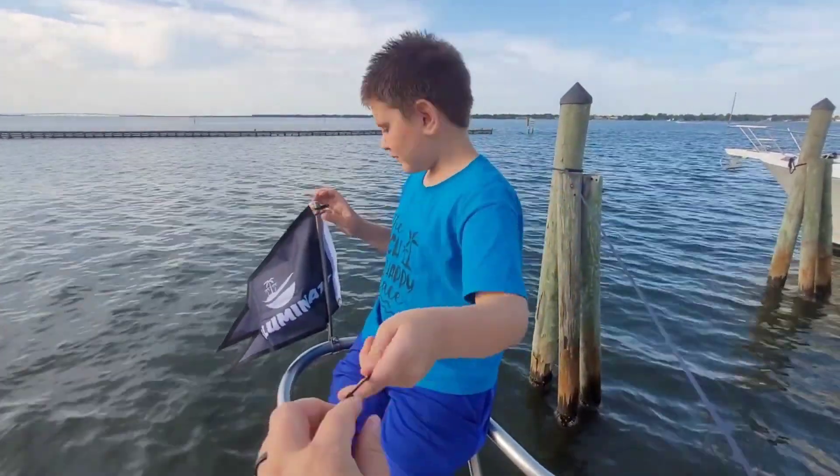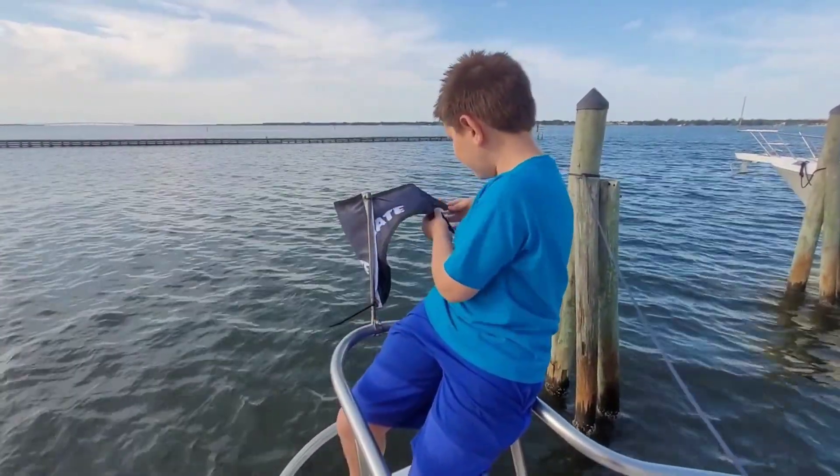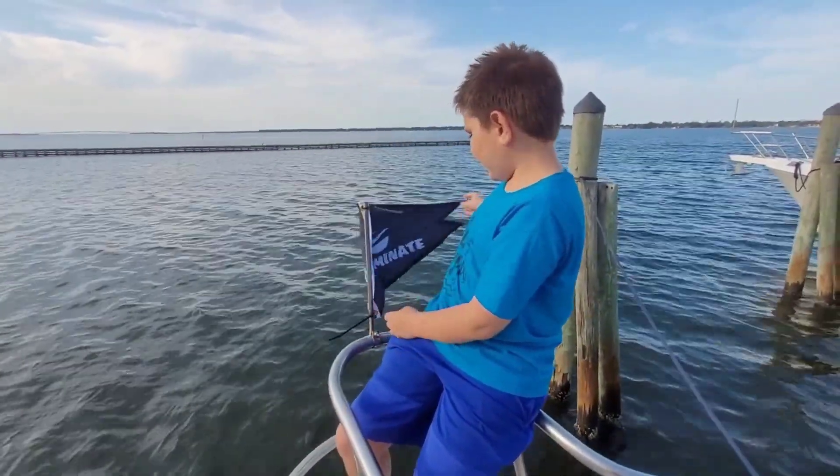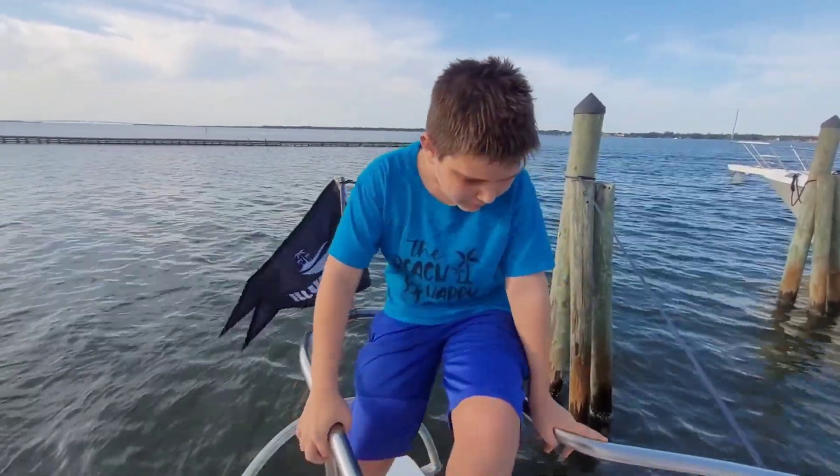What is that, Caleb? What is a birdie? It's a flag that tells you where the wind is going up front.